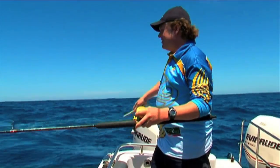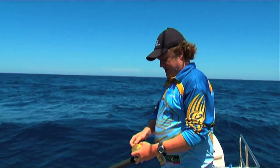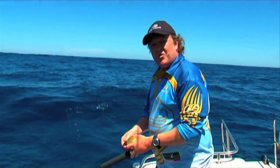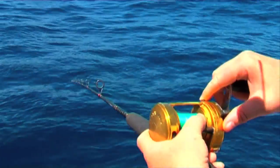Whereas Andrew uses 80-pound braid, I'm only using 30. The reason is I'm going to fish them soft. Samson fish, especially big ones, tend to go very hard, and I want to ease it in for an easy release and an easier fight. But it's still going to be fun.